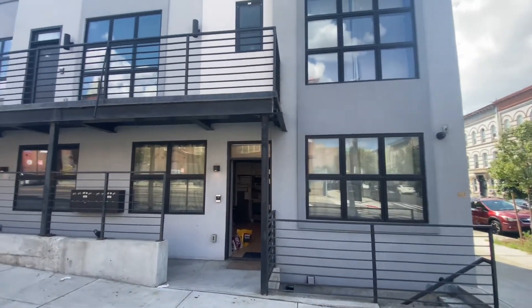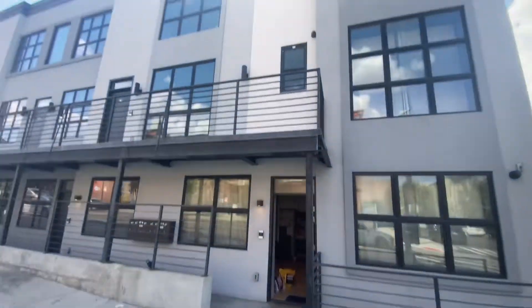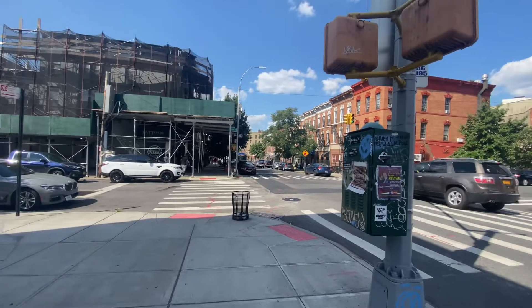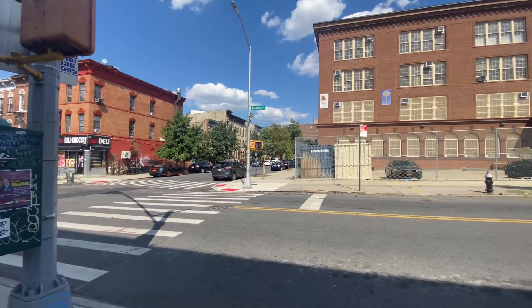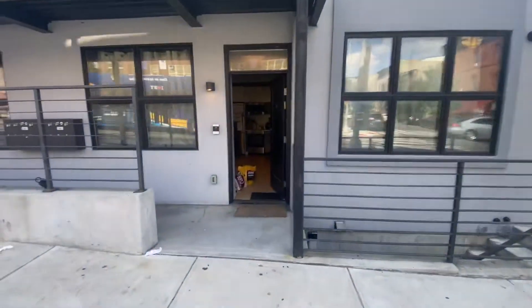All right, this is 316 Sumter. This is the building right here — as you can see, it's a brand new building. We're on the corner of Sumter and Rockaway, standing on Rockaway. Okay, let's have a look at the apartment.